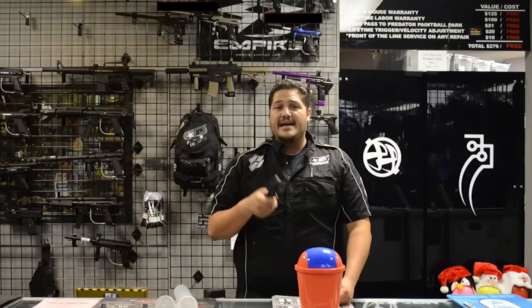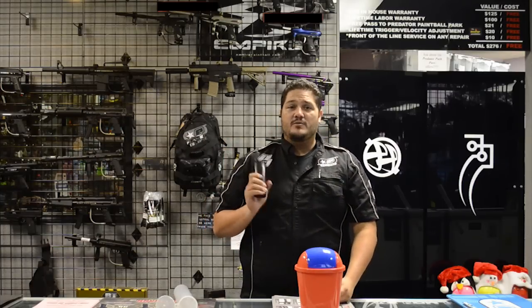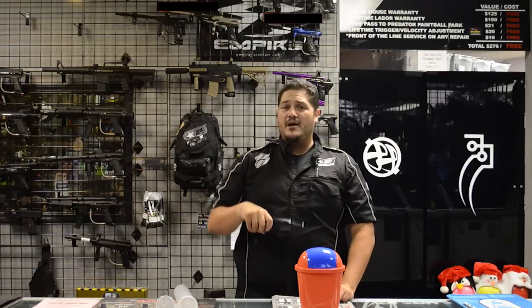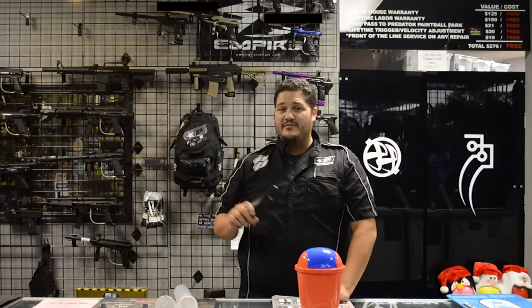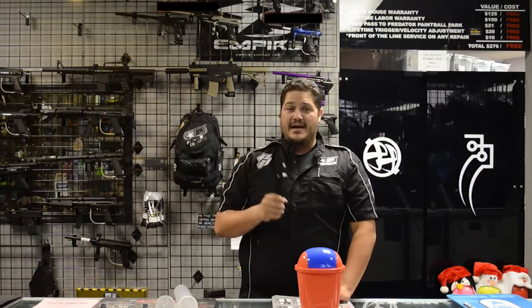And that's how you do it guys. Buy a case of paint, get an entry, win a prize. We'll see you next time right here. Also guys, if you have a comment please leave it below. And if you have something you want us to give away, please leave that below and don't forget to subscribe. You guys have a good day.